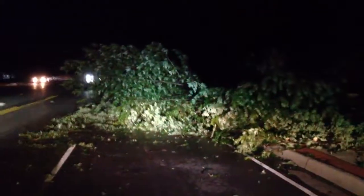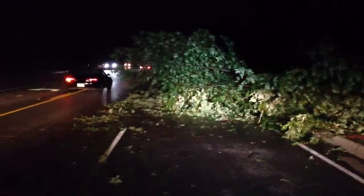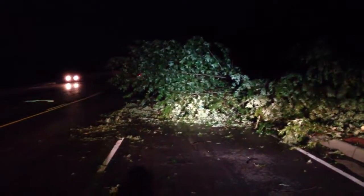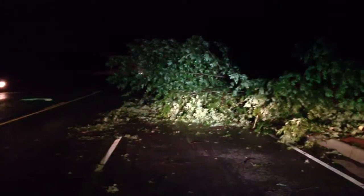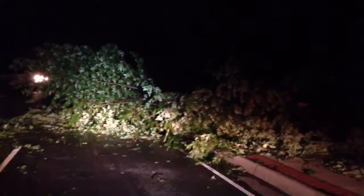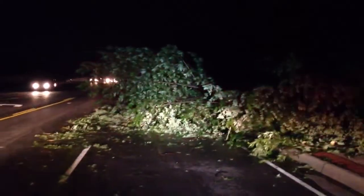I've got our KRMG news unit parked here with the lights flashing so that people don't run into this. As I stopped and watched, people were running up and throwing on the brakes. You can actually see right there where people kind of dodged around it — I saw a Tulsa police officer do that a moment ago. Parts of this tree actually blew across the street to the other side, and there are people having to swerve over there as well.